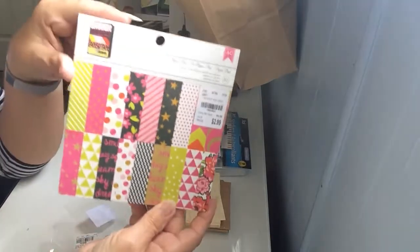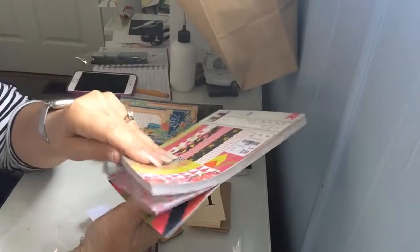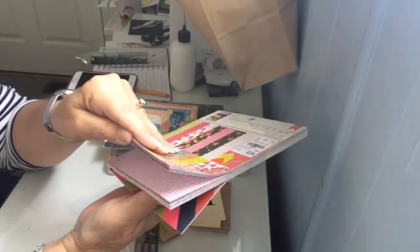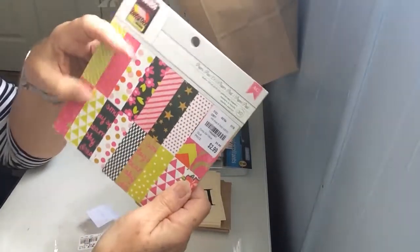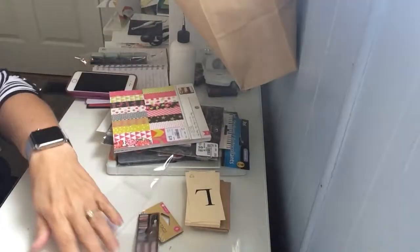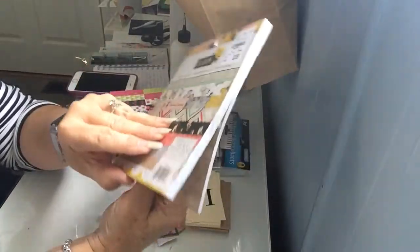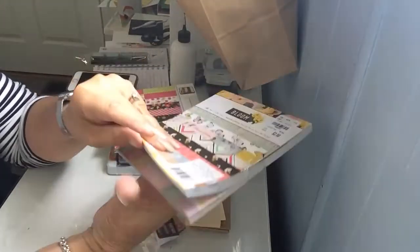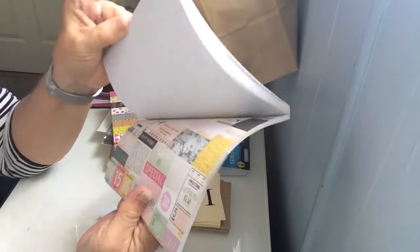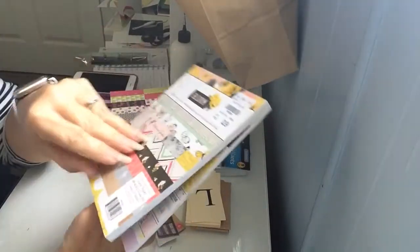I got two paper packs — they were $2.99 and I got them because they look like a lot of valentine content. Since we're here in our winter home I did not bring my valentine stuff, so now I have some — gives me an excuse to buy more. This other one was also $2.99 and I really liked it again because of the butterflies.